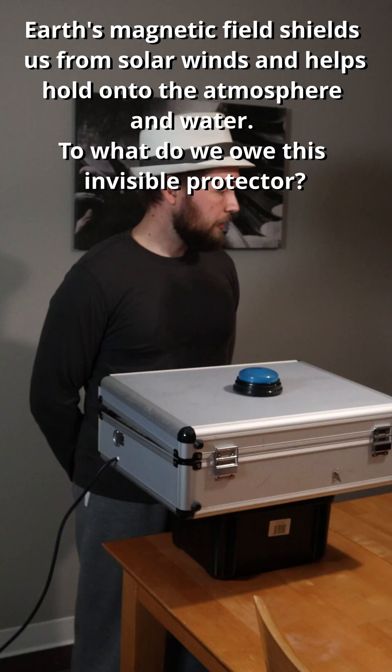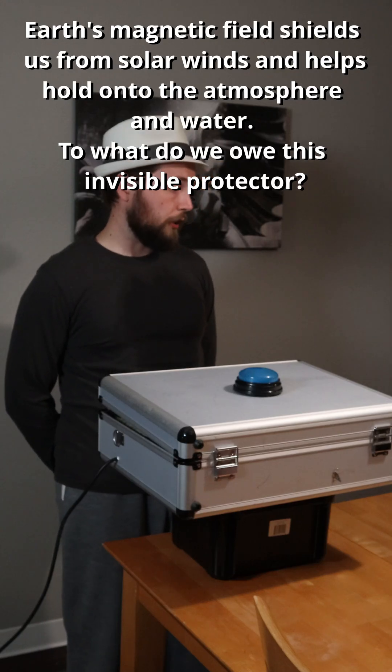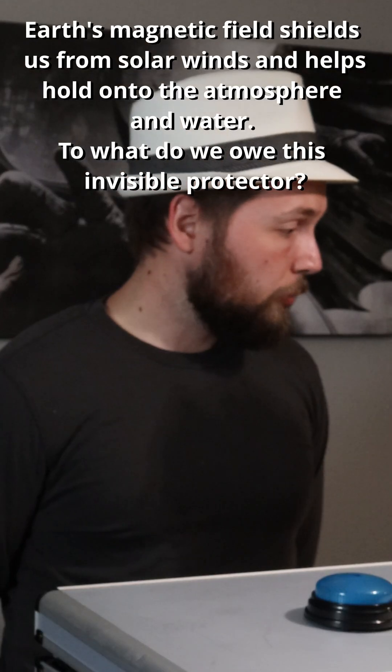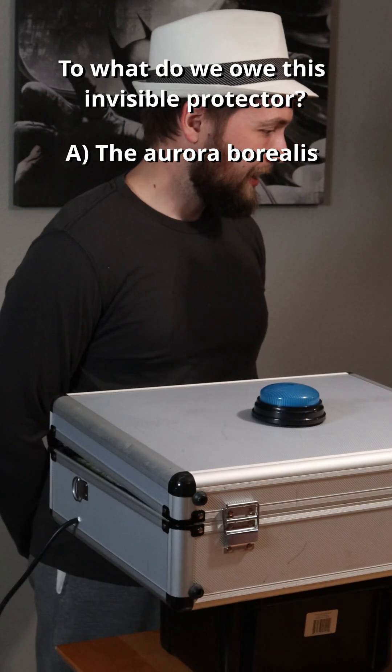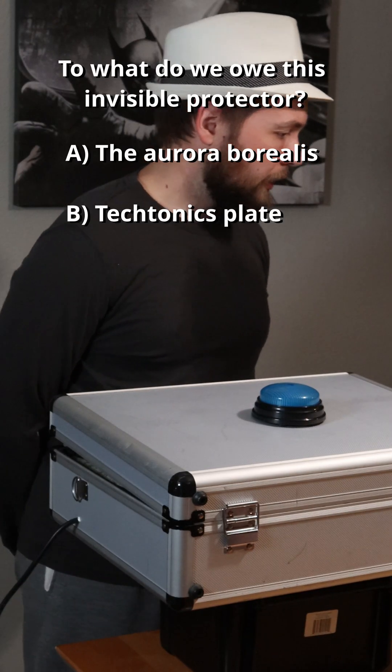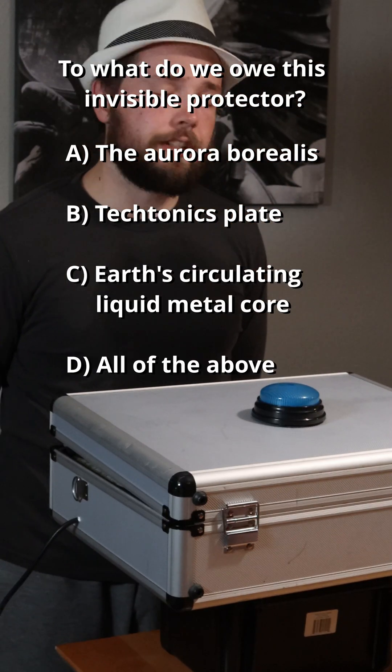Earth's magnetic field shields us from solar winds and helps hold on to the atmosphere and water. To what do we owe this invisible protector? The aurora borealis, tectonic plates, earth's circulating liquid metal core, or D, all of the above.